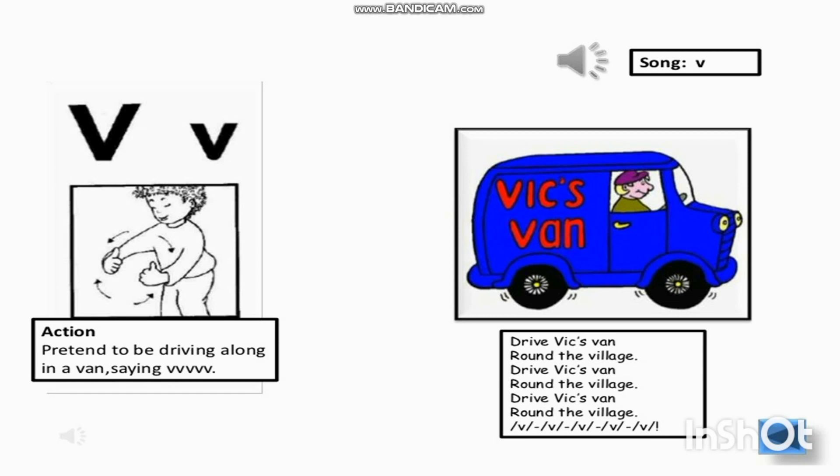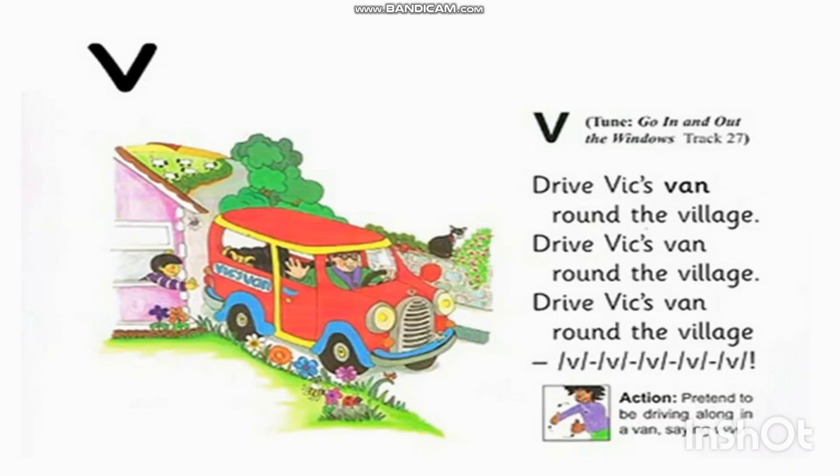Okay, so pretend to be driving along in a van — move the steering and enjoy driving, saying 'very.' Very good! So let's sing the V song together.